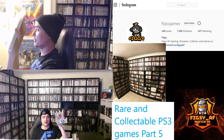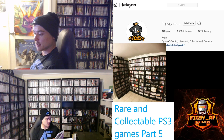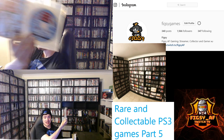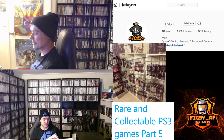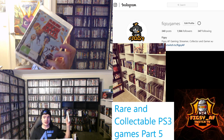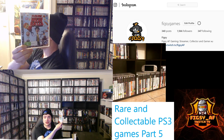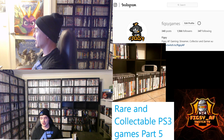Next we've got Cloudy with a Chance of Meatballs — another kids game. Like all kids movie games, it's not easy to find. It didn't have an Australian release, so I had quite a hard time finding this. I managed to get a copy in the wild eventually for about $18. So if you see Cloudy with a Chance of Meatballs, I definitely recommend picking it up.